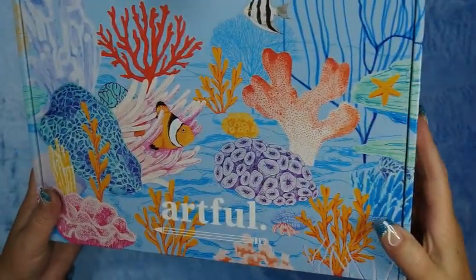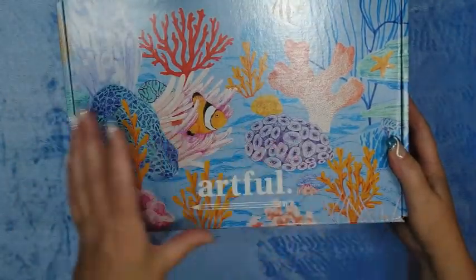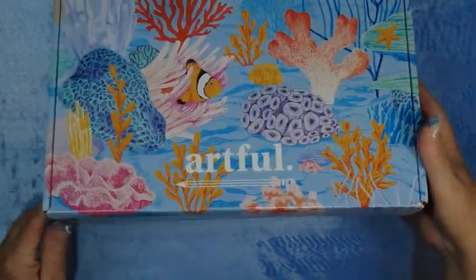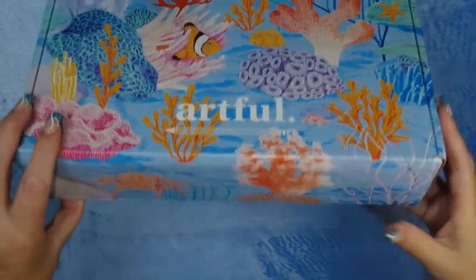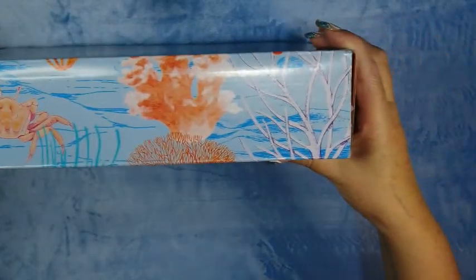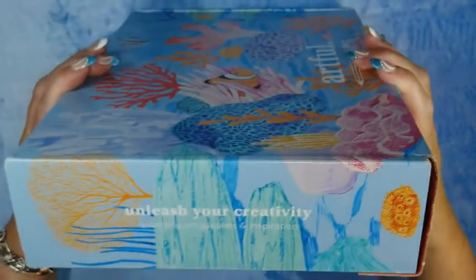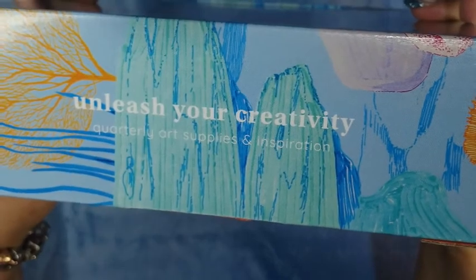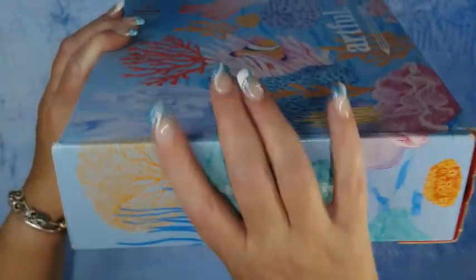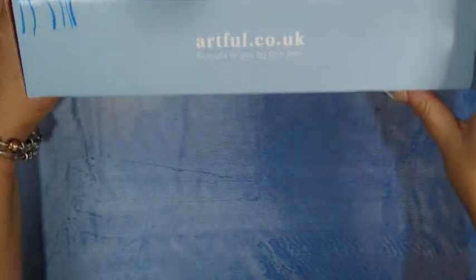It's quite pretty, and apparently going by what I've seen on YouTube, I can draw this. Let's have a look at the box — get the camera in the right spot. There we go: 'Unleash Your Creativity — Quarterly Art Surprise and Inspiration,' artfulco.uk.